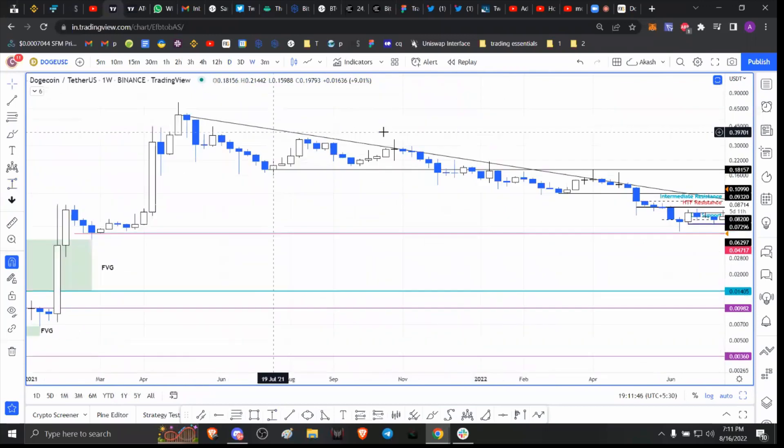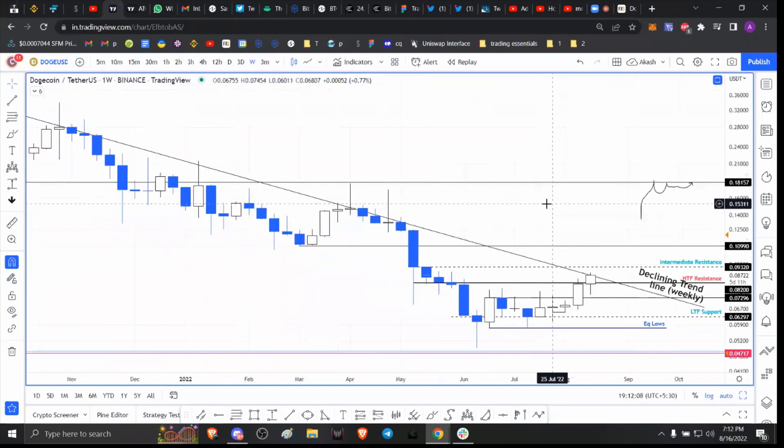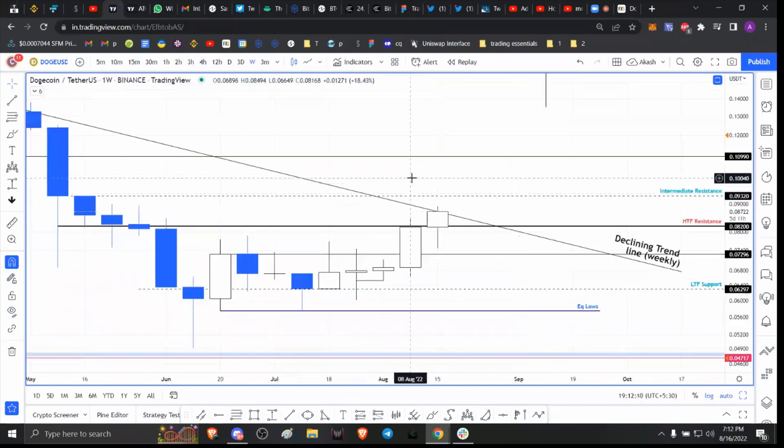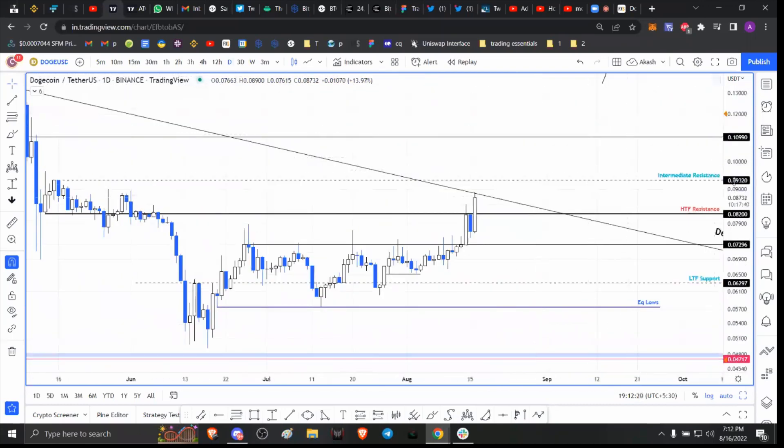Going forward, I'm going to flip bullish if we break out above this weekly trend line, because anytime price tried to move above it there was a massive rejection. Elon Musk did attempt to pump Dogecoin price — it did pump higher on the daily time frame — but it closed below the declining trend line on the weekly. So I'm still not overly optimistic on Dogecoin.